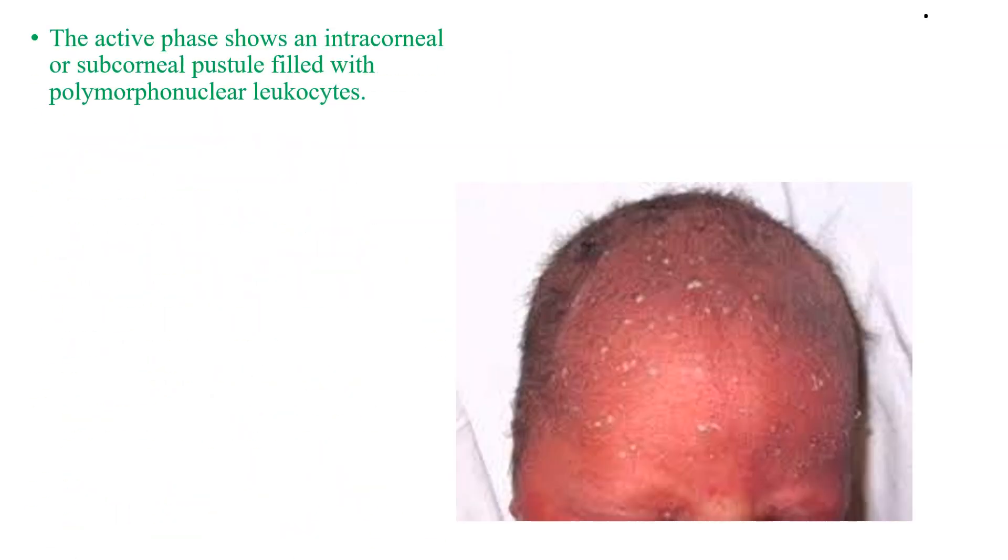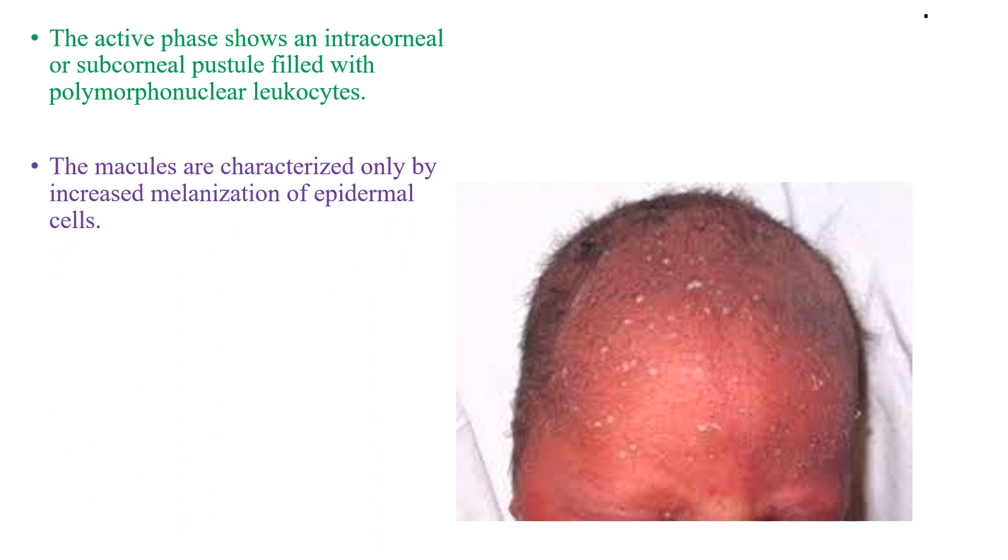The active phase shows an intracorneal or subcorneal pustule filled with polymorphonuclear leukocytes — in contrast to Erythema Toxicum, which features eosinophils. The macules are characterized only by increased melanization of epidermal cells, and in this case also no therapy is required.